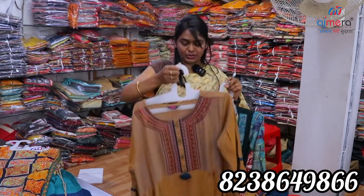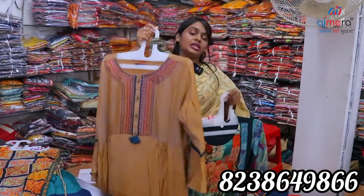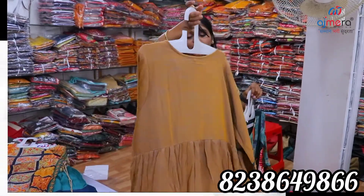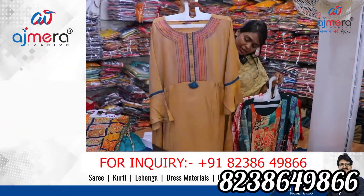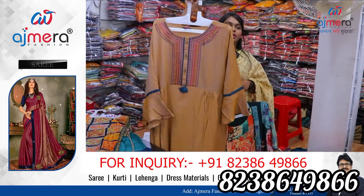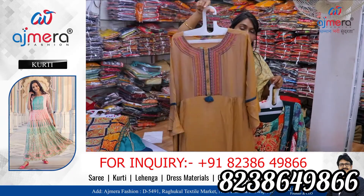You can purchase different varieties of these collections. There are different new arrival collections in different varieties. We have a lot of pastel colors and double shade colors. We have all fancy new arrival collections.